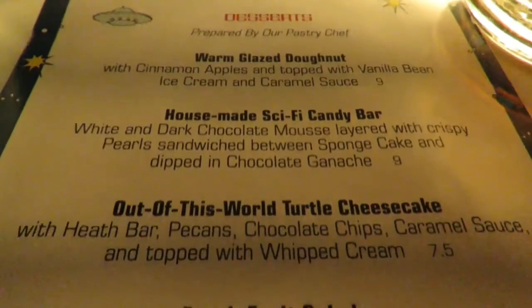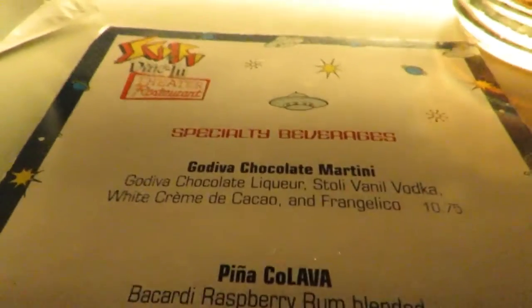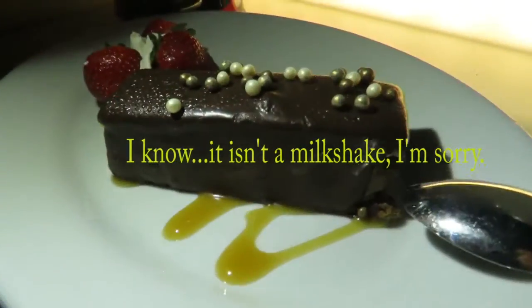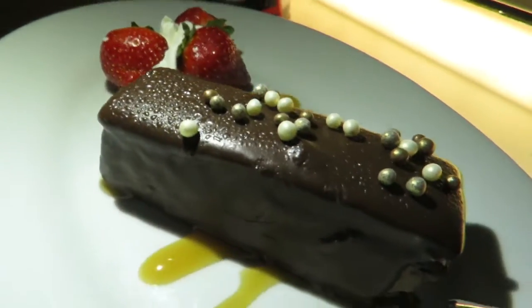Occasionally you get a Tom and Jerry cartoon or something along with it. Time for dessert — not sure what to get. Got the hot fudge sundae with the cherry on top. Pamela got, at the recommendation of our waiter, the candy bar. This looks really good — there's like a Kit Kat inside.